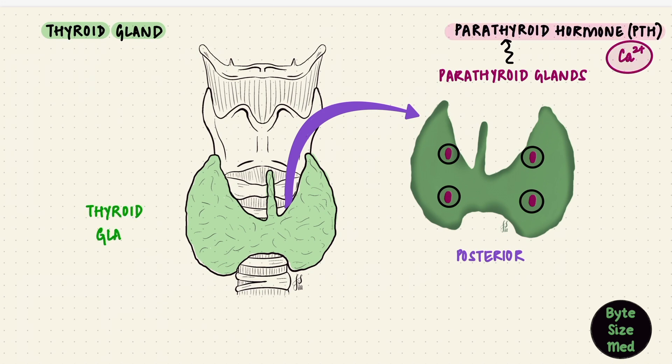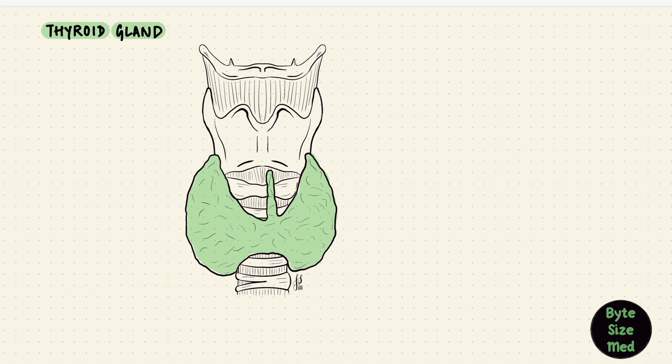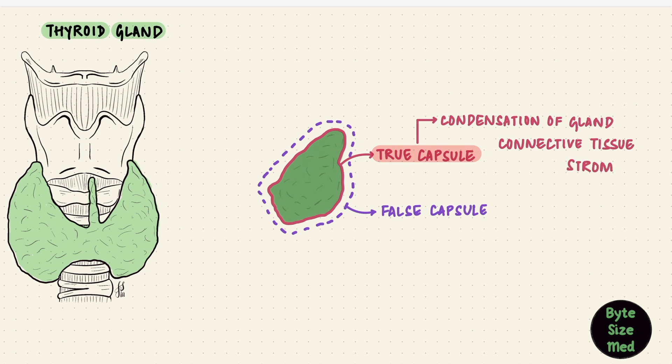The thyroid gland produces the thyroid hormones, which have effects on a lot of organs in the body. But the thyroid gland also synthesizes and secretes a hormone that regulates calcium — that's calcitonin. So both the thyroid hormones and calcitonin come from the thyroid gland. This gland has two capsules: a true and a false capsule. The true capsule is a condensation of fibroelastic connective tissue of the gland, while the false capsule on the outside is formed from the cervical fascia.